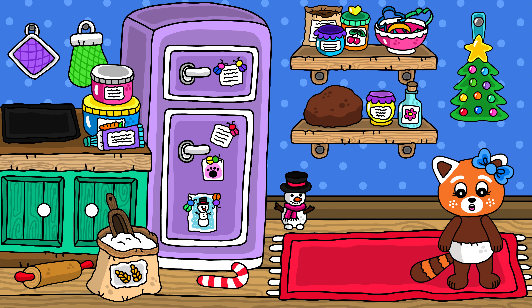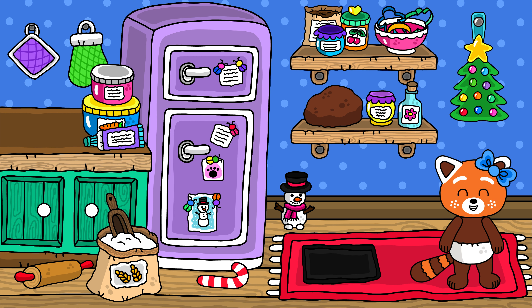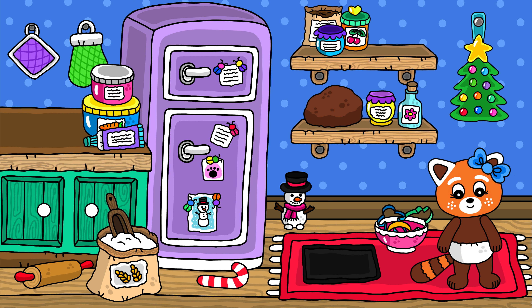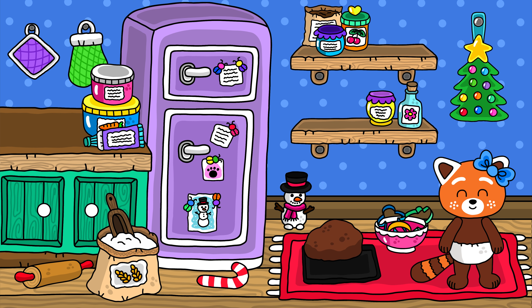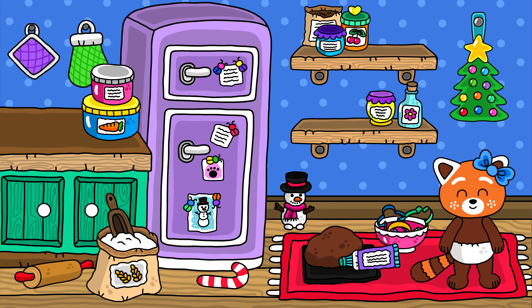Hmm, what was it that I was supposed to get? Oh, yes! An oven tray! There we go! And then there were the gingerbread molds! Hmm, what else was there? Yes, of course! The gingerbread dough! Then I have to get the icing, too! There was one last thing! A rolling pin! There!